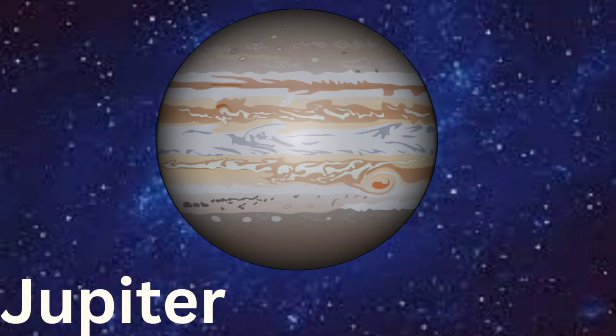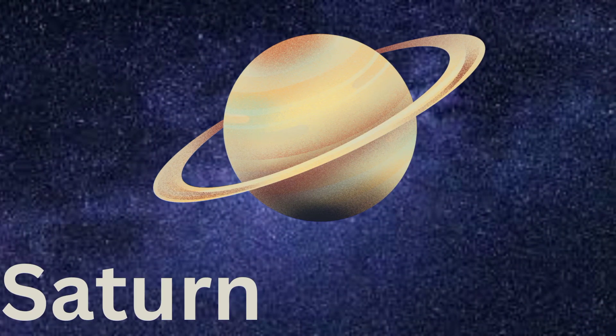Look at Jupiter. It's the biggest planet with colorful stripes and a big storm called the Great Red Spot. Here's Saturn. It has the most beautiful rings made of ice and rocks that go around it.